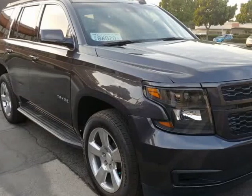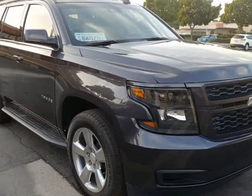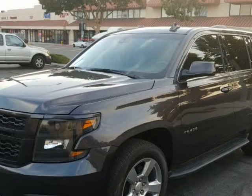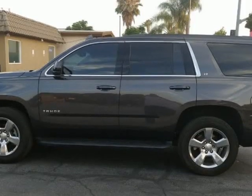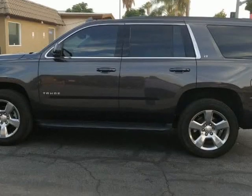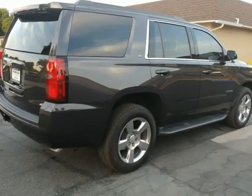This 2017 Chevrolet Tahoe is brought to you by Our Next Car Incorporated. It features leather interior, Bose stereo, charcoal on black leather, automatic transmission, Bluetooth, power seats, and a premium sound system. Works and drives like new.